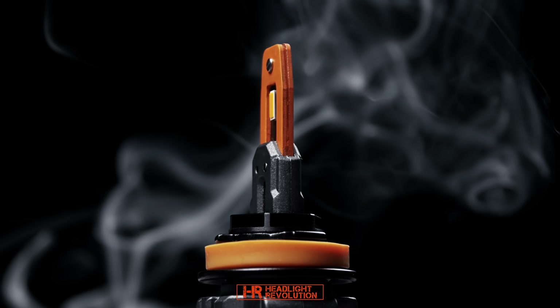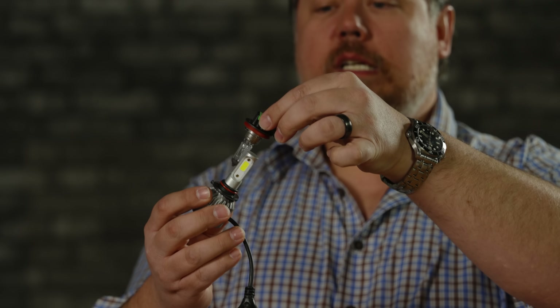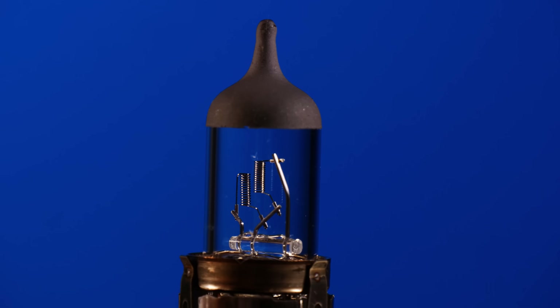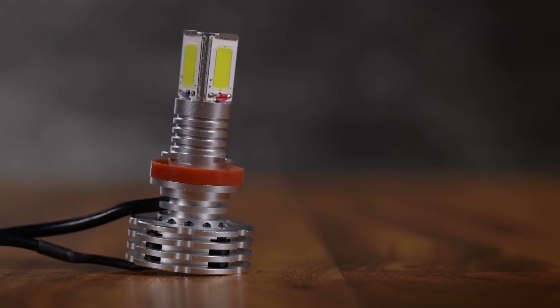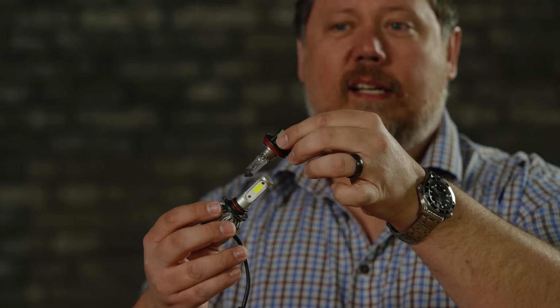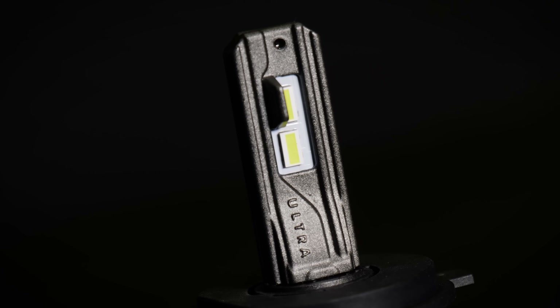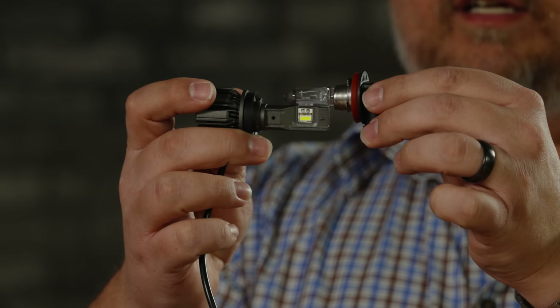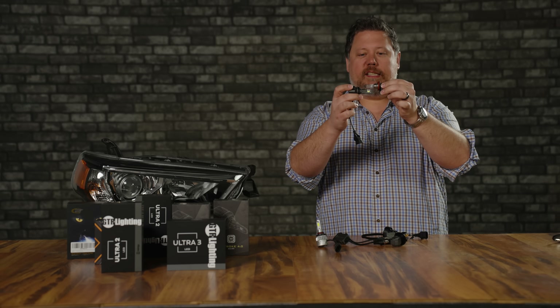You're going to find a lot of LED bulbs on the market that aren't very good. A lot of them have the same scatter problem as HID — the LED chip is about 10 times as big as the halogen filament, causing a lot of scatter inside the headlight, putting light where you don't need it. It's not going to be focused or very bright. You really have to focus on an LED with a small chip. Look at the yellow portion of the GTR Lighting Ultra 3 compared to the halogen filament — they're almost the same size, in exactly the same place, giving you the light output that actually performs how you want it to.